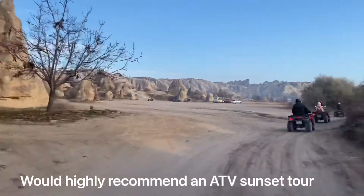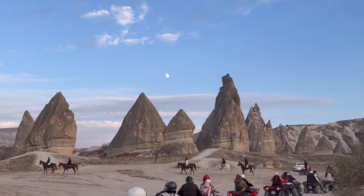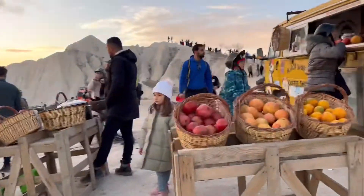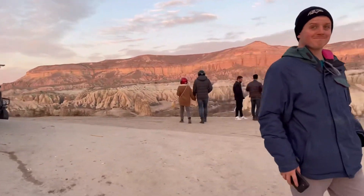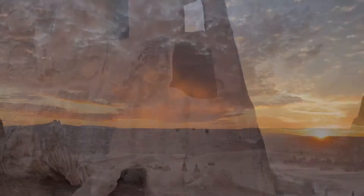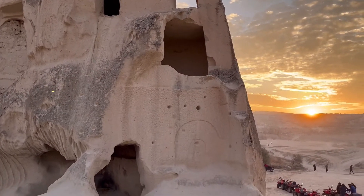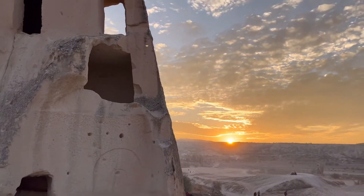The ATV tour was so much fun and I would highly recommend it. There are a few options — you can get horseback riding, ATV, and I think they also had Camelback. But the best bang for your buck is probably the ATV because you can see the most. They also let you stop and take pictures, have tea, and it's just a really great experience.